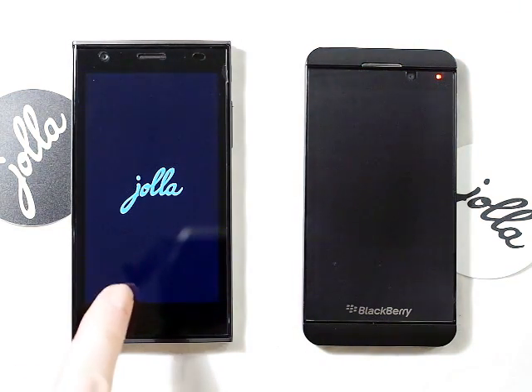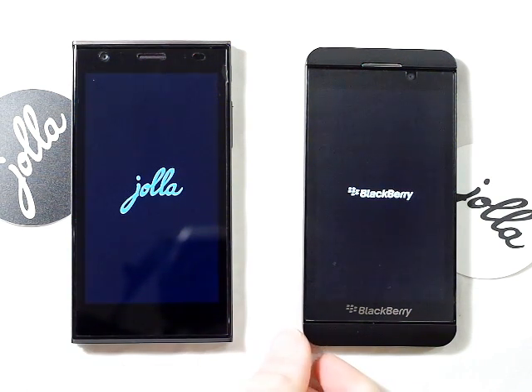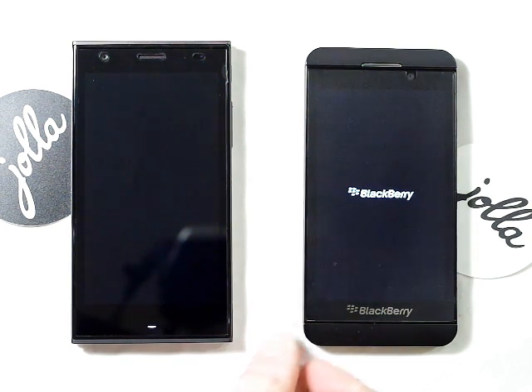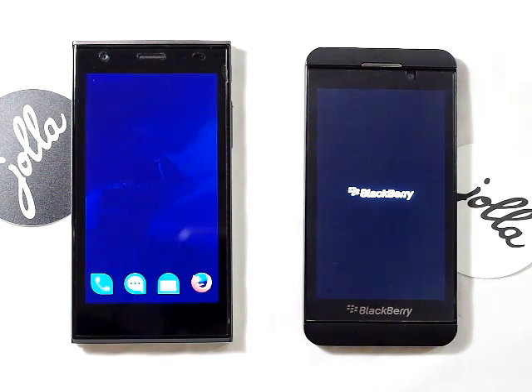So the logo has already started showing for the Jollofone. There's a red light showing for the BlackBerry. And the BlackBerry does take a long time to boot, so we could be here for some time. I hope YouTube video allowances will cater for it.